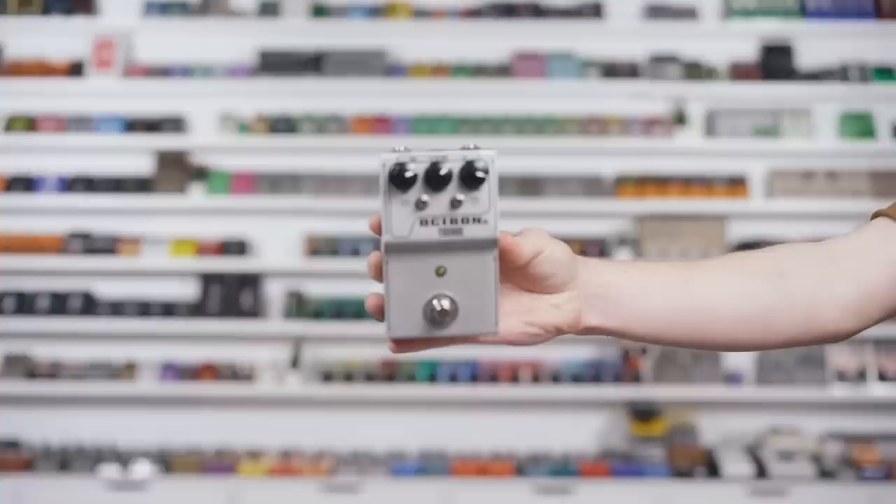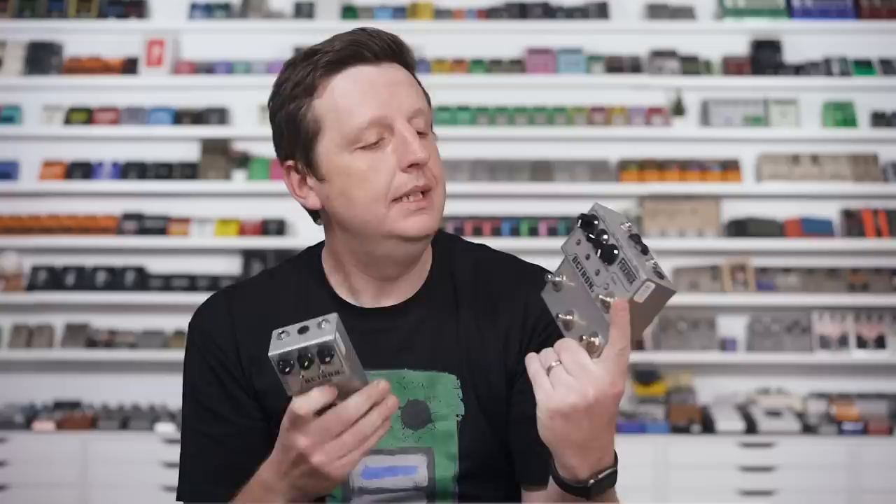The next pedal and one of my favorites that he's ever made is the Octron. There is a version 2 and a version 3 — technically there's a version 1 somewhere, but I don't have that one. And the 2 is what I'm going to demo. The main difference between the versions is size and feature set on stomp switches. So let's talk about the 2 and then you'll understand the 3.